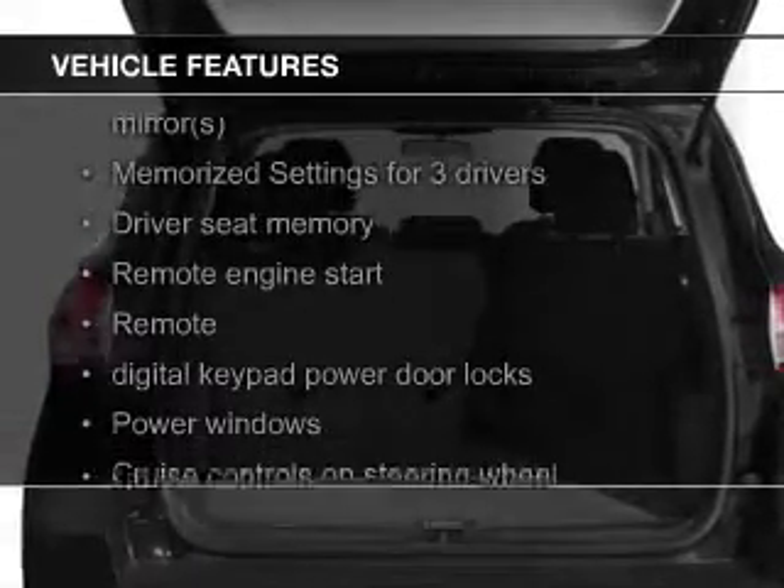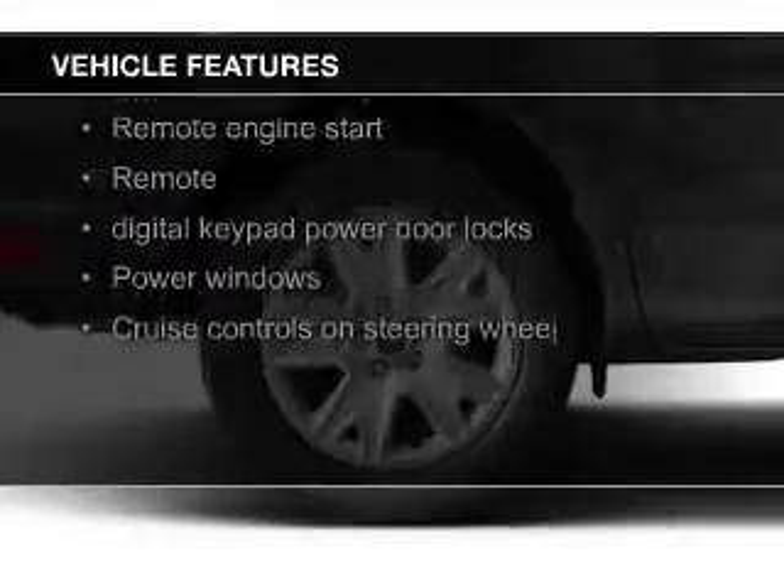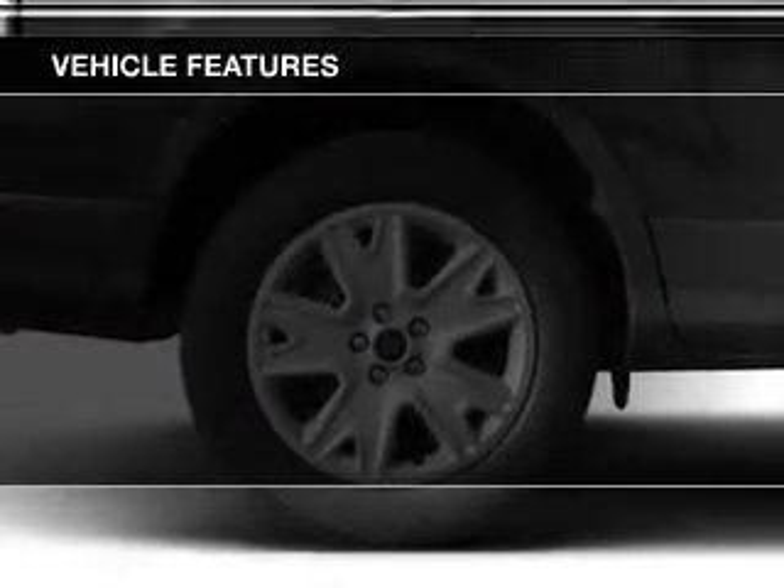leather seats, heated seats, board sync, voice activation, Sirius XM satellite radio, digital audio input,